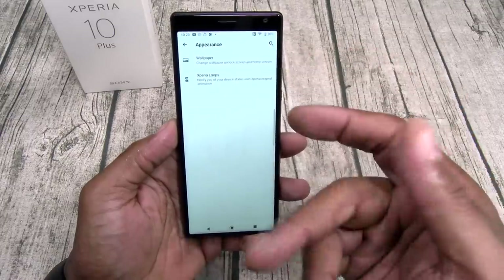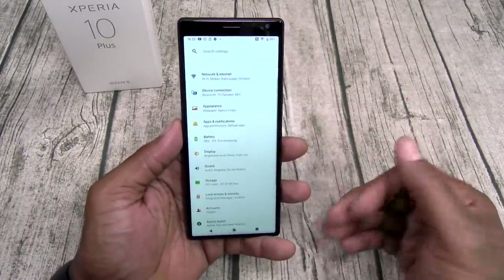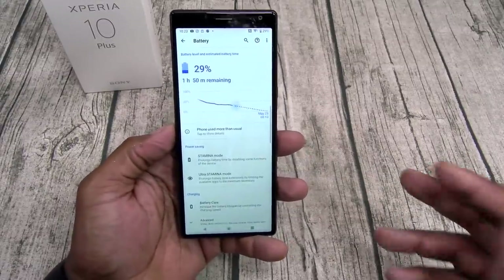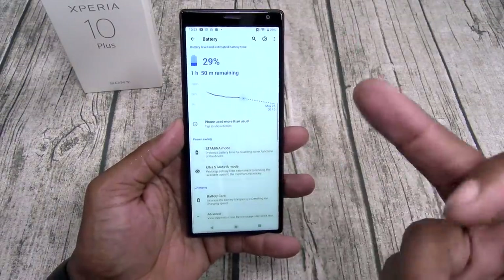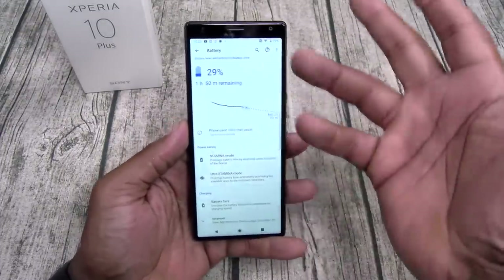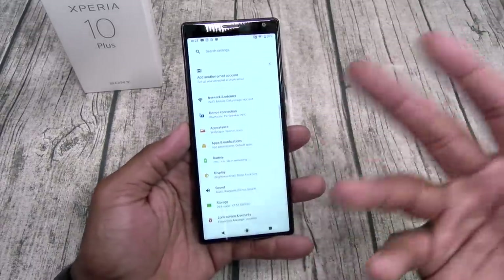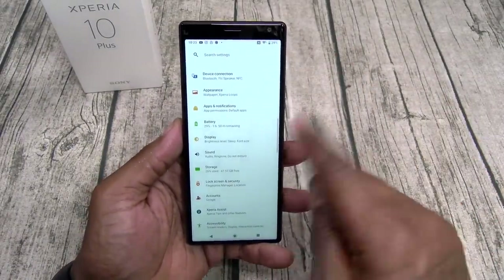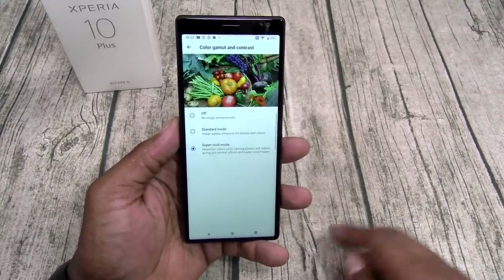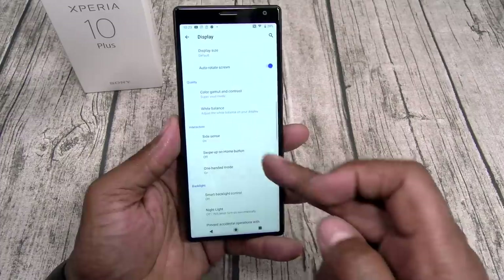Under appearance, you can change your wallpapers. Xperia Loops is when you plug it in the charger — you get a little loop animation, kind of cute. For battery, you only got 3,000 mAh, but you got stamina mode, ultra stamina mode, battery care, and advanced settings. Since it has an IPS display and a Snapdragon 600-series chip, it doesn't eat through battery like that — you should be good. For display, you got color gamut and contrast options: standard and super vivid, adjustable white balance, side sense, and swipe gestures.